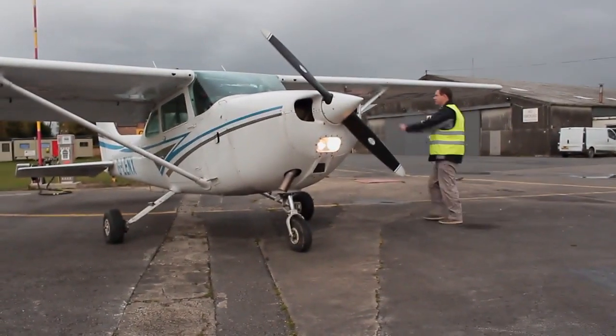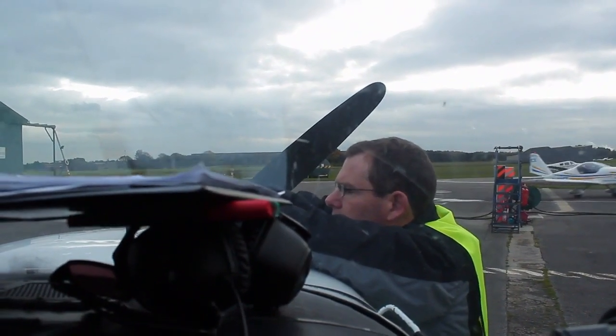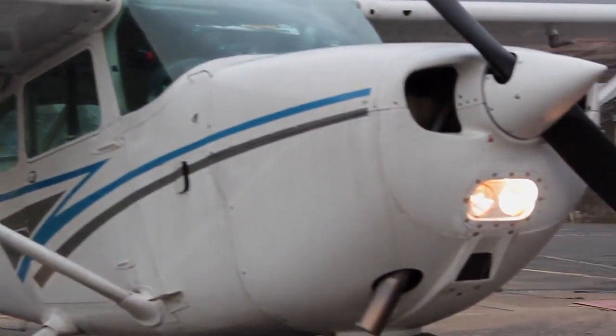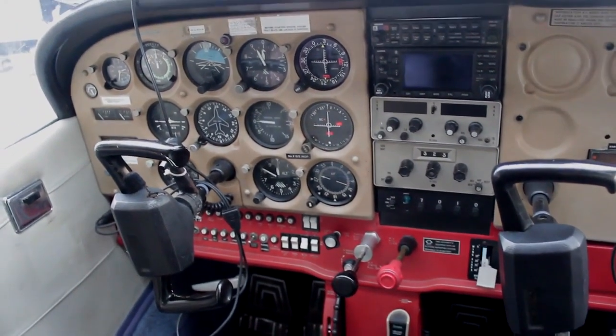This is the Glenex Cessna 172, a very stable aircraft for flying and a good learning aircraft. It is set up for the full instrument approach, so you have the ADF and the VOR — the key tools for instrument training.